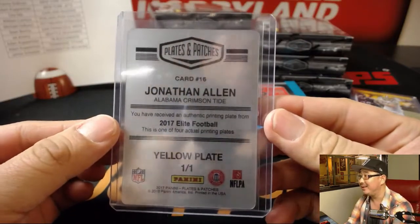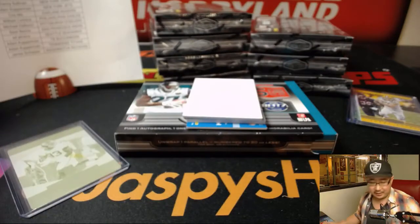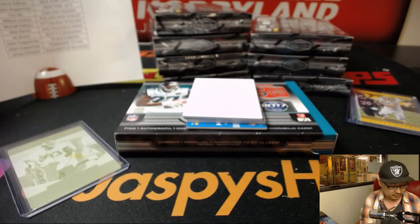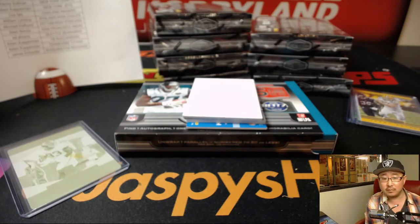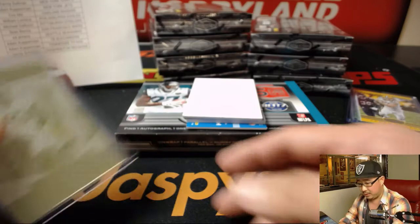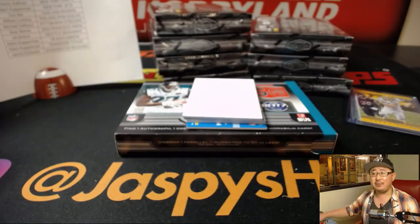Jonathan Allen in his Alabama gear — he's a Redskin now, right? They don't have these college plates on the checklist. Yeah, Redskins. That'll go to James. James!